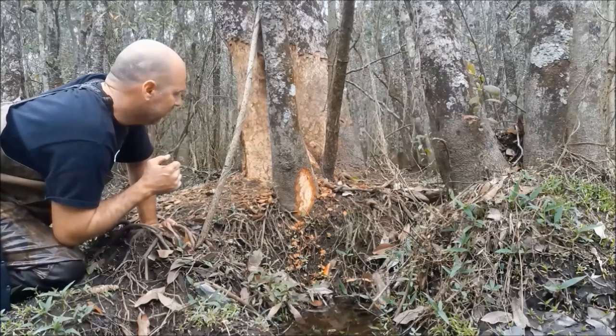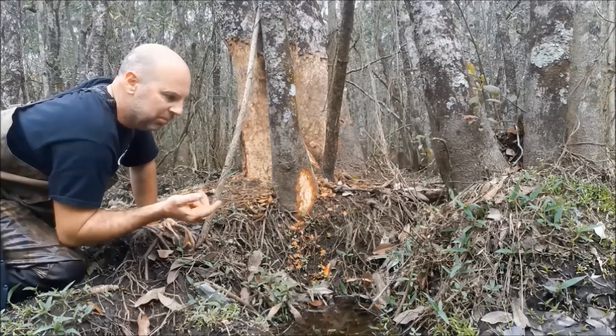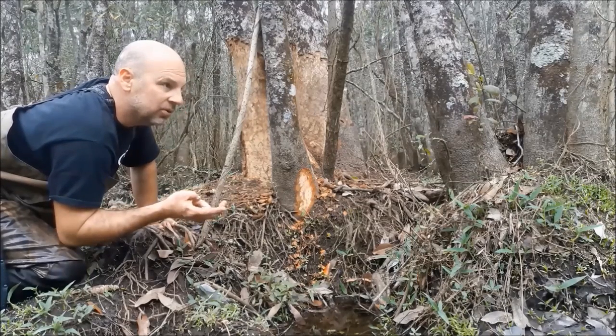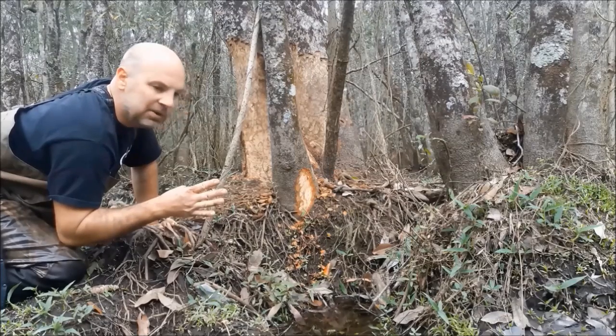So we'll give you a multiple choice. This was done by A, a possum, B, fire ants, C, Obama, D, a beaver.